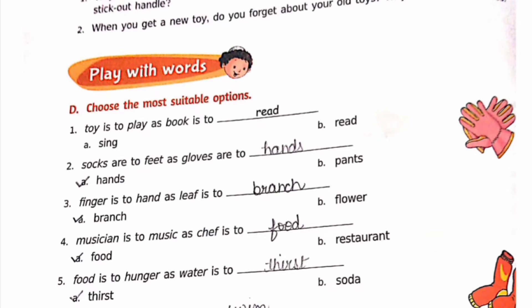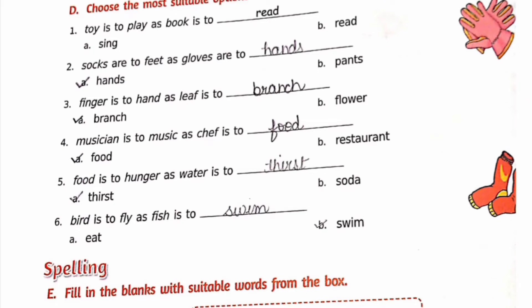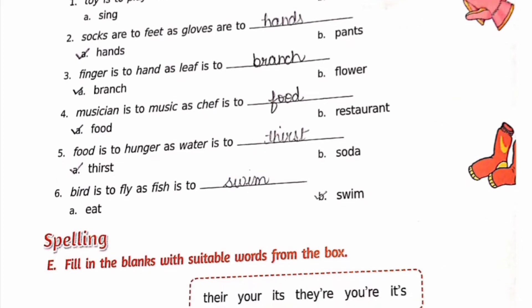Now, play with words — choose the correct options. First: toy is to play as book is to read. Second: socks are to feet as gloves are to hands. Third: finger is to hand as leaf is to branch. Fourth: musician is to music as chef is to food. Fifth: food is to hunger as water is to thirst. Sixth: bird is to fly as fish is to swim.